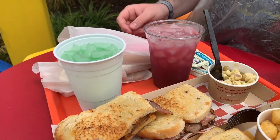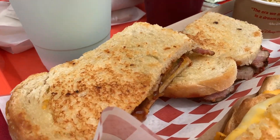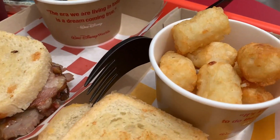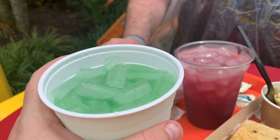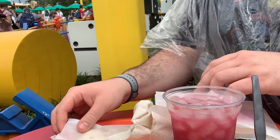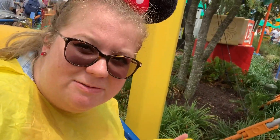Alright, so this is our lunch right here. Joe got the barbecue brisket sandwich, the mac salad, and a secret drink. And then I got the triple grilled cheese sandwich with basically tater tots. I thought it was kind of hot for tomato soup today, so I skipped that. I got this drink called Mystic Punch, and we also got the raspberry tart. Everything was pretty well priced by Disney standards — basically everything was $13 and under. Joe's was the most expensive at $12.99, mine was $8.99.